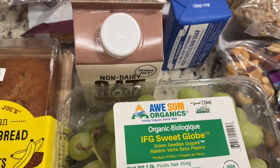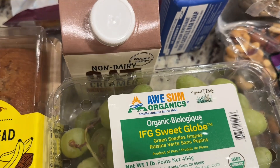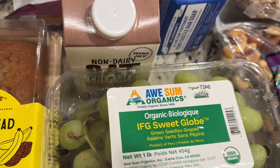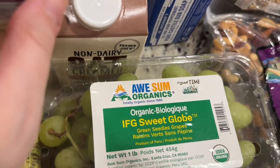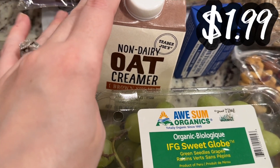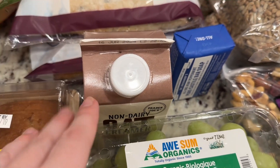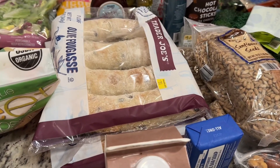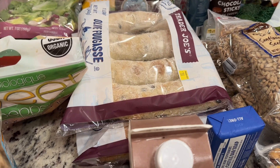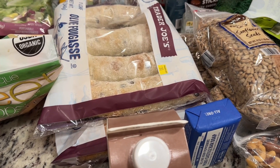We also have some organic sweet globe green seedless grapes — it's missing an S there, but maybe that's how it's supposed to be. We love grapes; it was a decent deal. And then this is for my mother-in-law: the non-dairy oat creamer brown sugar. She asked me to get her this, then ended up going to a different Trader Joe's today. I also got her one of these olive focaccias — really, really good. Put them in the fridge though, because they will go bad quickly. So I got two: one for me, one for her.